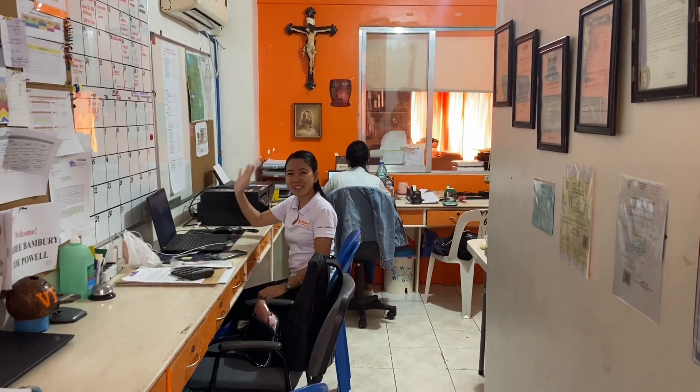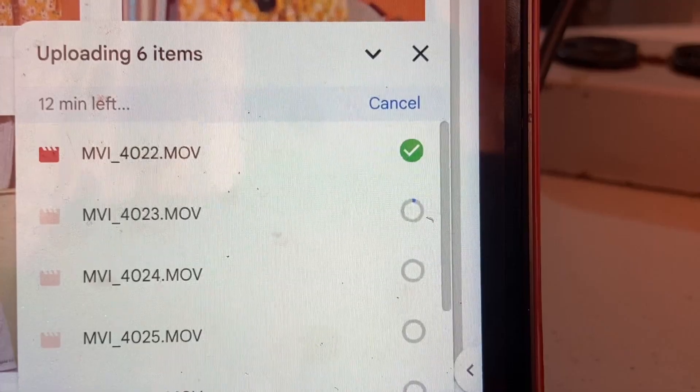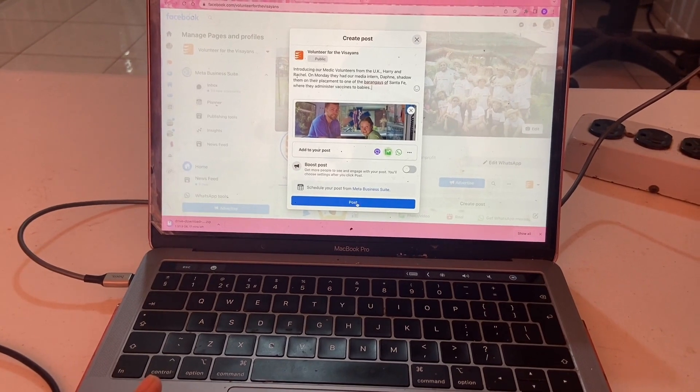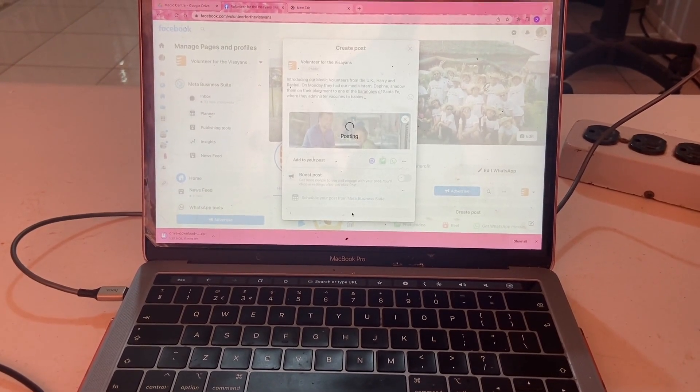The first thing I do is offload any photos or videos I've taken the day before so I can create a social media post for VFV on Facebook and Instagram to showcase all the amazing work they do and that the volunteers take part in.